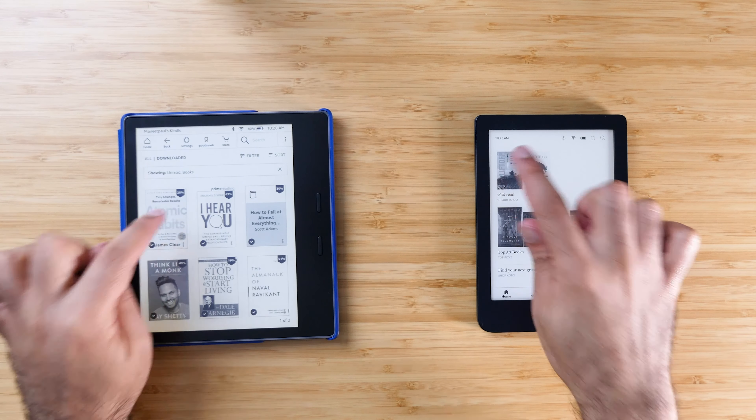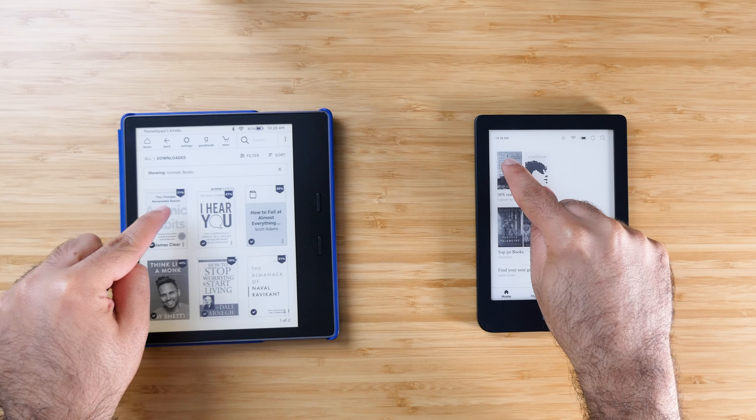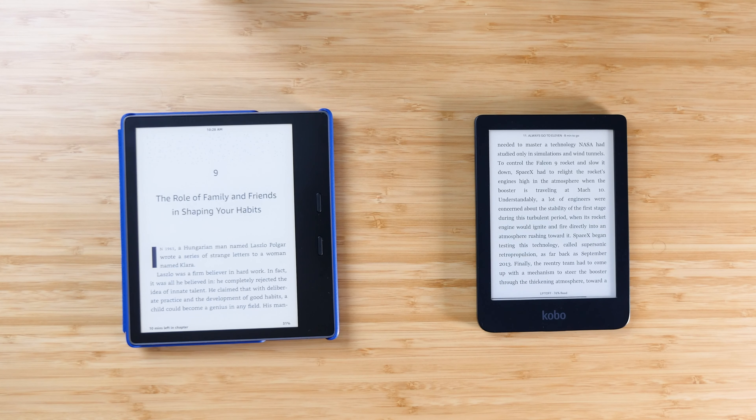I'm guessing that after a long period of sleep, the Kindle takes a bit longer to catch up and wake up properly, where the Kobo is just jumping out of bed ready to go without a moment's notice. The Kindle Oasis against the Kobo Clara was very similar — it took a few extra seconds for the Kindle Oasis to open a book after powering on for the first time. However, after using the book a few times, it opened up at the same exact speed as the Kobo Clara.